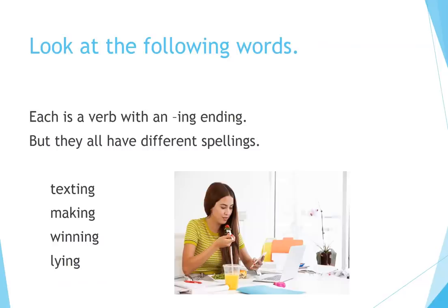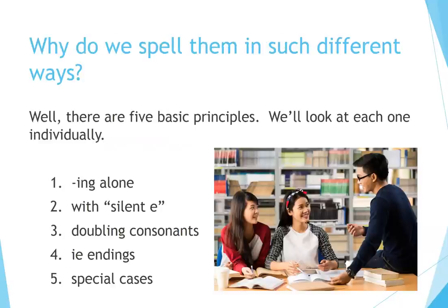Look at the following words. Each is a verb with an ING ending, but they all have different spellings: Texting, Making, Winning, Lying. Why do we spell them in such different ways? Well, there are five basic principles. We'll look at each one individually.